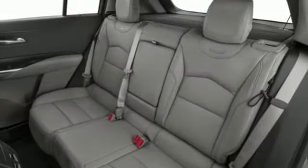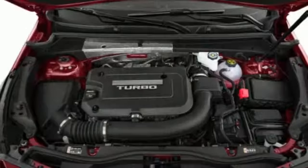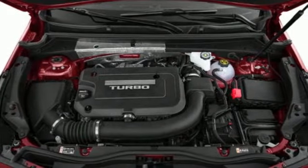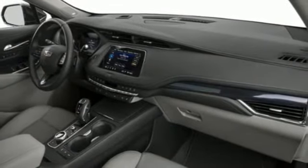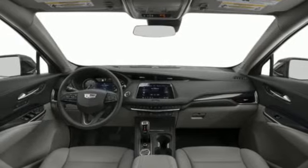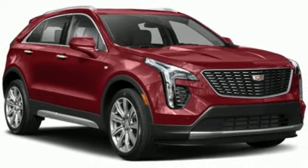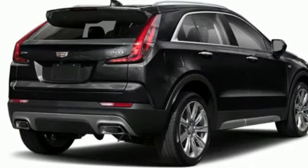Intercooled turbo inline four-cylinder engine. Gas pressurized shocks. Smart device navigation. Wi-Fi hotspot. Dual zone climate control. Auto dimming rear view mirror. Streaming audio. Memory exterior door mirror settings. Driver memory seats. Front and rear parking sensors. And LED low and high beam headlights.